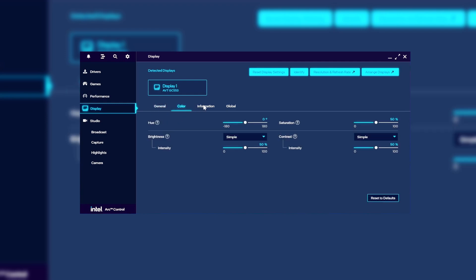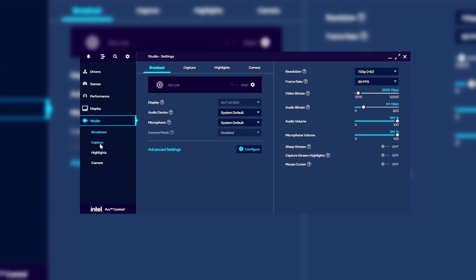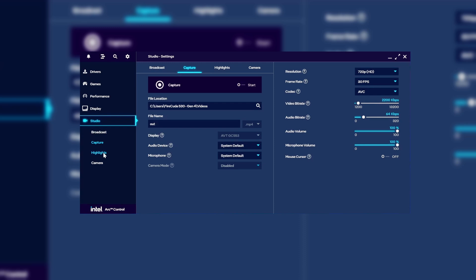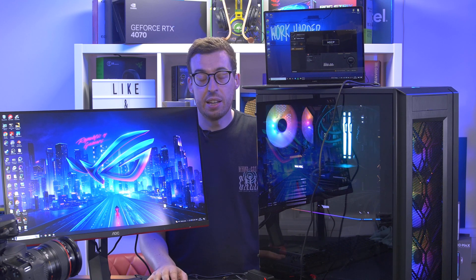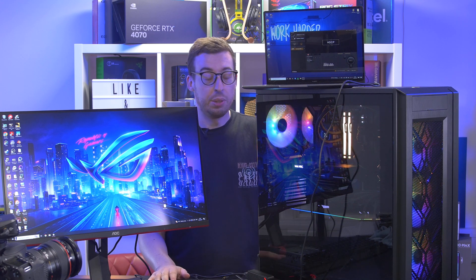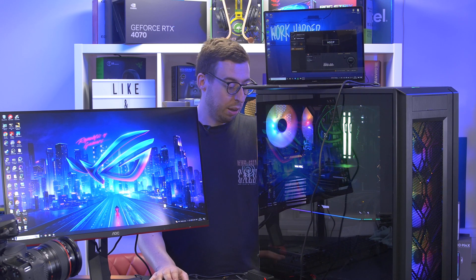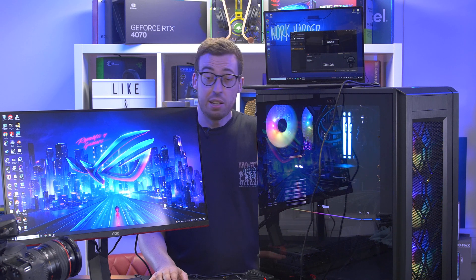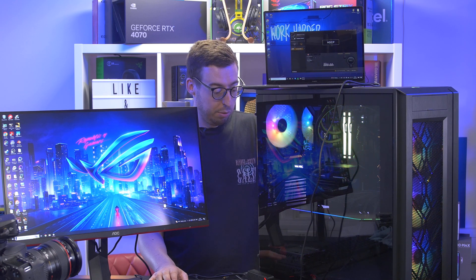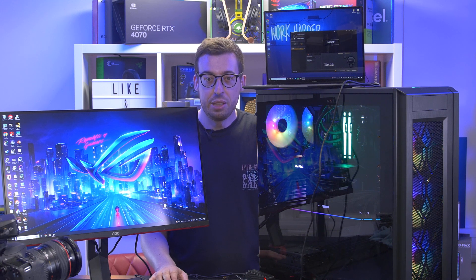For people upgrading from a console to their first budget PC, you're well above 60 frames. We'll be doing more testing in upcoming builds with this card — it's going into an NZXT H1 build coming very soon, so get subscribed so you don't miss that. For any games you want featured, leave them in the comments. For £239 at the time of recording, I'm pretty impressed. Thanks to Intel for sending it out — see you in the next one.